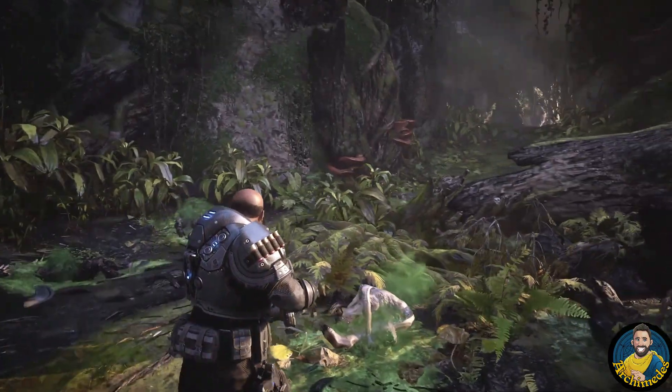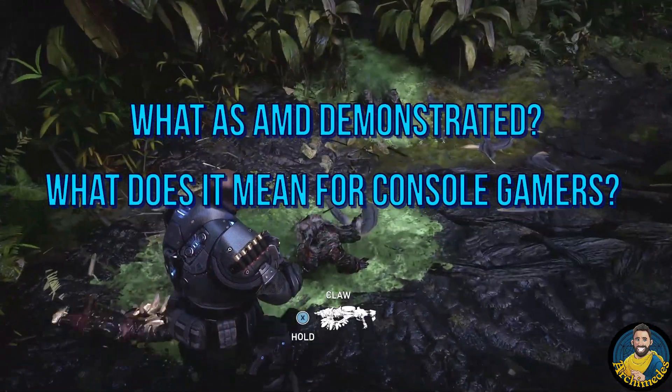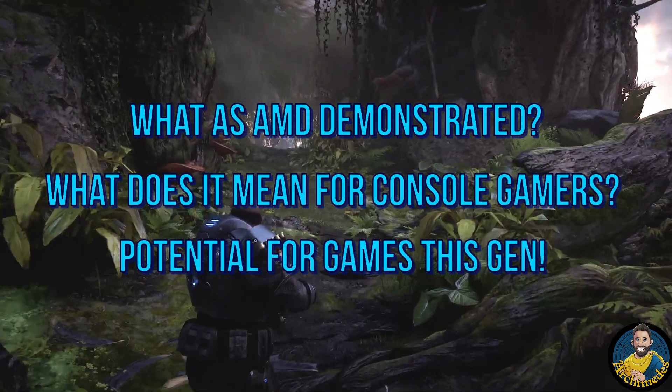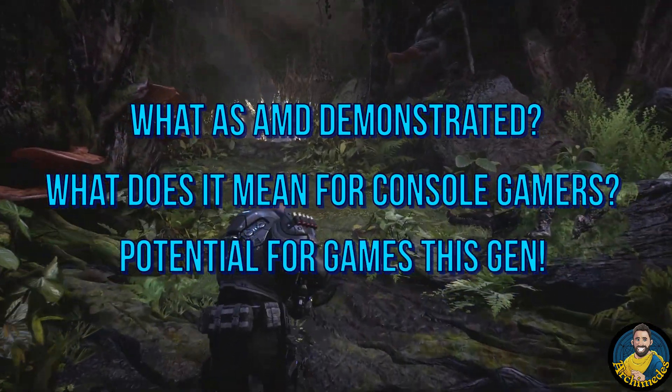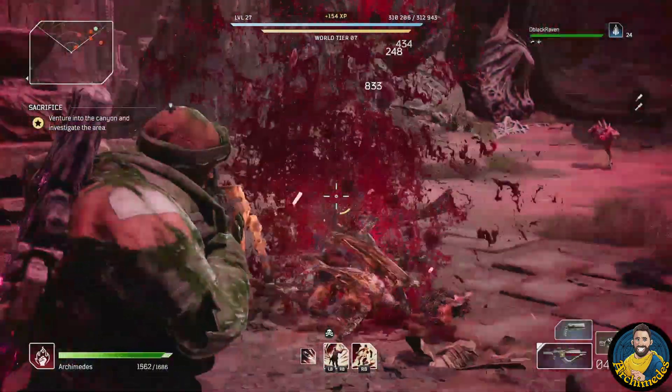So today we are going to discuss what AMD has actually shown, what it means for PlayStation and Xbox gamers, and what the potential of this technology is for the games coming in this upcoming generation. As always I am trying to break the tech talk down into understandable words.